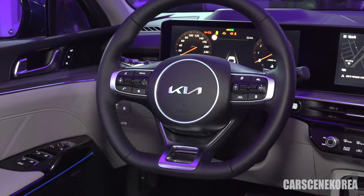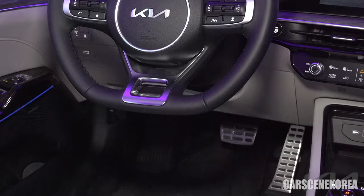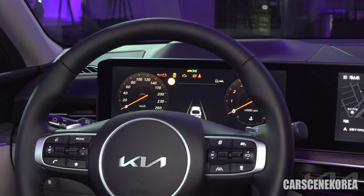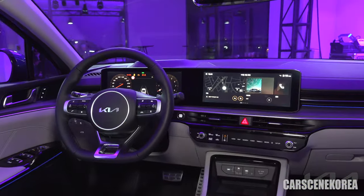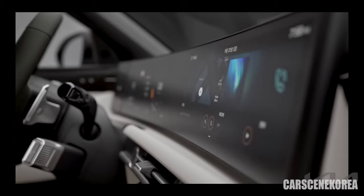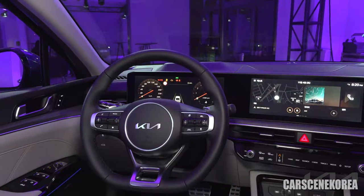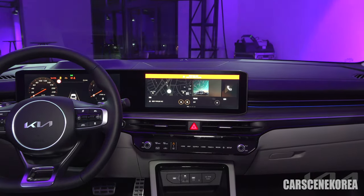Immediately, we can see there is a brand new Kia logo right there, and this car has the GT vibe to it as well. Let's start with that 12.3-inch dual monitor setup — left and right. We've been seeing this on Hyundai Motor Group and Kia cars for a while now — Sportage, Sorento, Carnival. The 12.3-inch dual monitors are like industry standard now for the Hyundai Motor Group family.